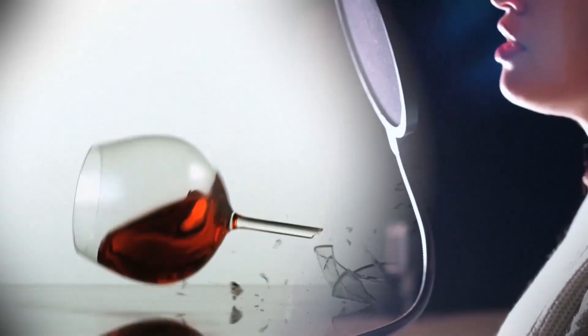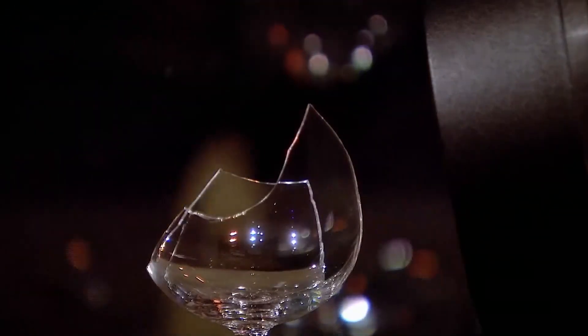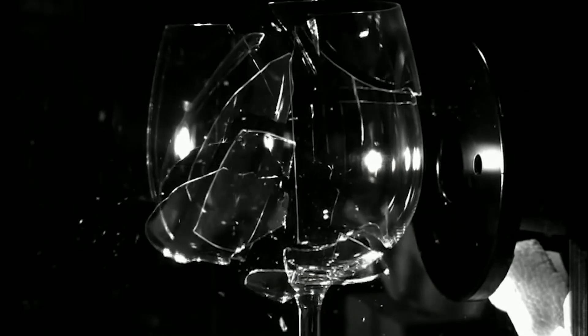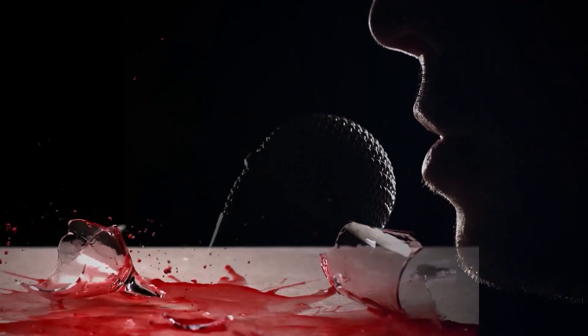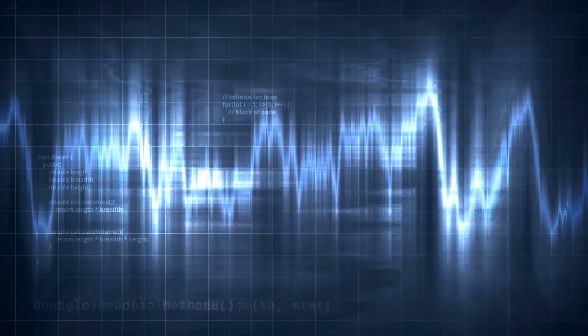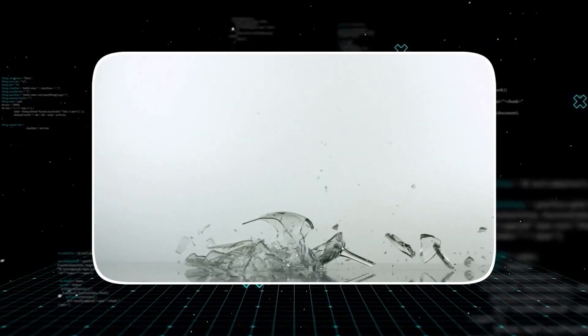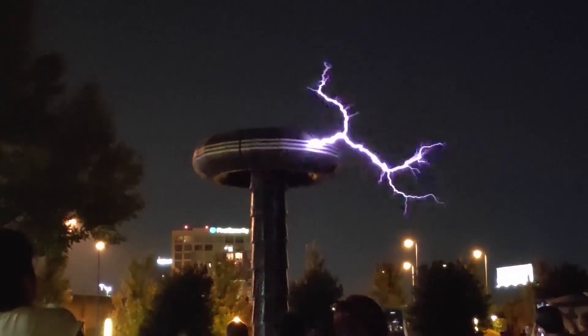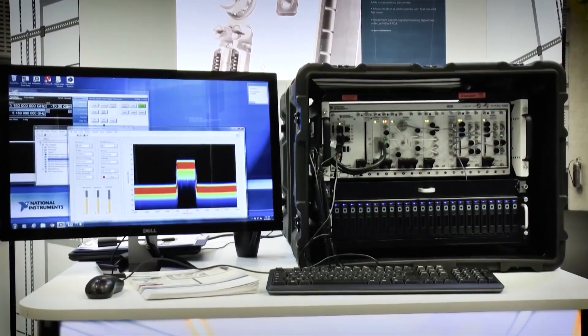Think of it this way. A singer can shatter a wine glass with just their voice — not with volume, but by finding the exact natural frequency of the glass. When the note from their voice matches the note of the glass perfectly, the vibrations start to add up. Each tiny vibration stacks on top of the last, amplifying the energy until the glass physically tears itself apart. The Tesla coil was that wine glass, and the modern spectrum analyzer was the singer.